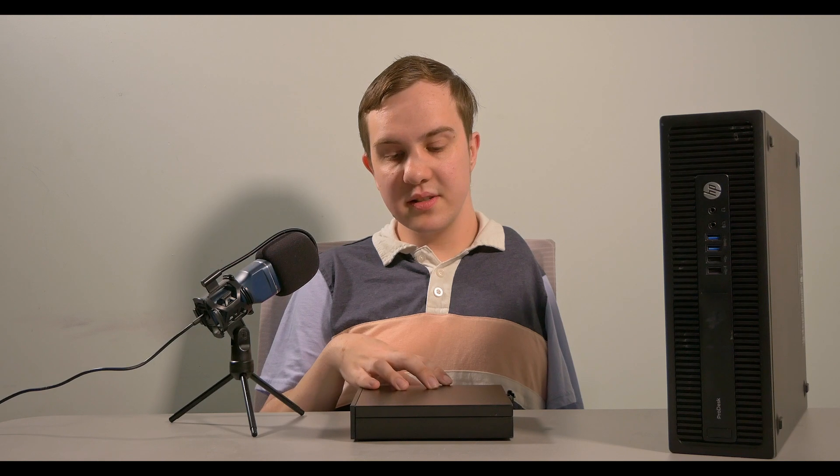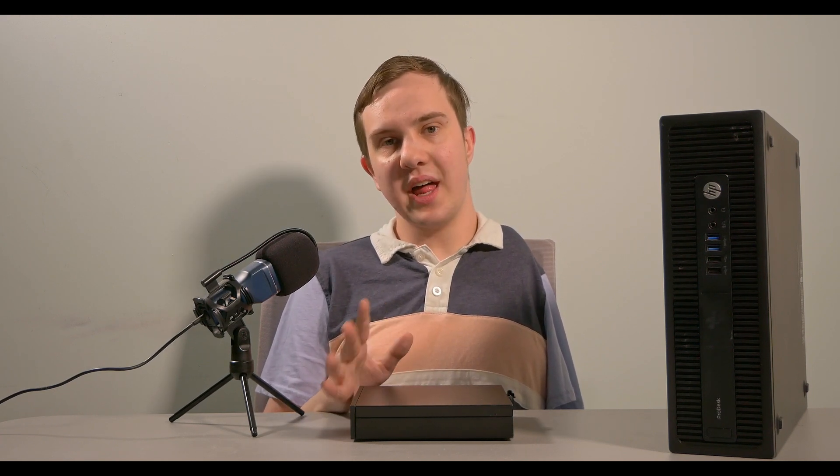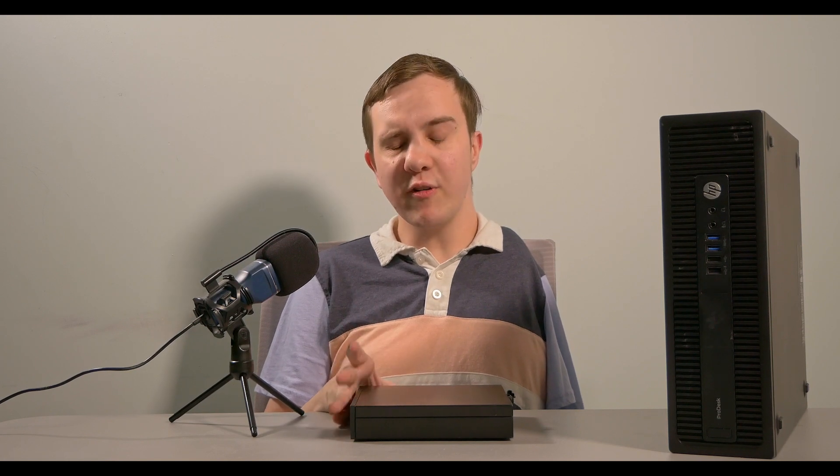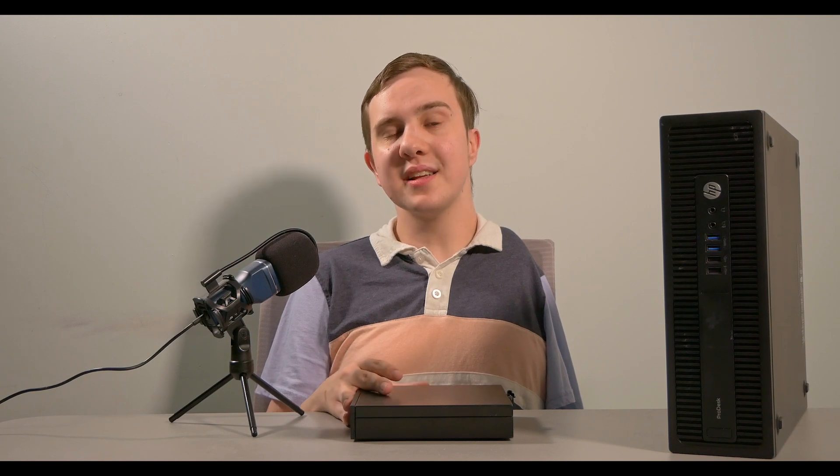The CPU in this device is not a fantastic CPU, but it is pretty good. It's a desktop CPU, and you might be wondering what the T at the end stands for. Basically, the Intel letters are a bit confusing, but T refers to — and it still does to this day — any Intel desktop CPU that is a lower power draw.